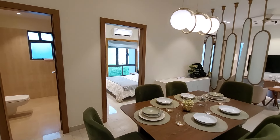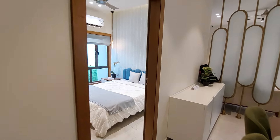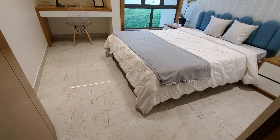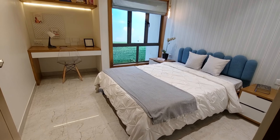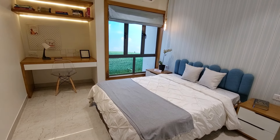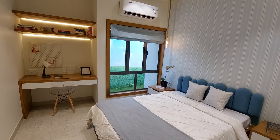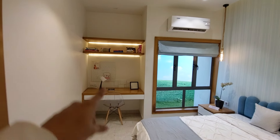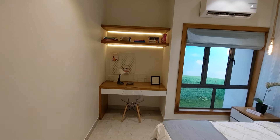Now we are going towards your first bedroom, which you can utilize as a guest bedroom or kids' bedroom. This guest bedroom has a size of 10 feet by 10 feet with superb ventilation. You can also have this wardrobe space, which you can utilize as a study unit.